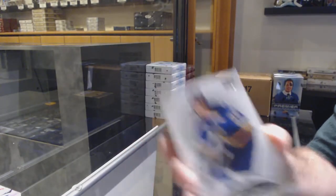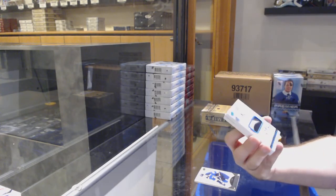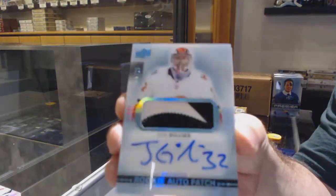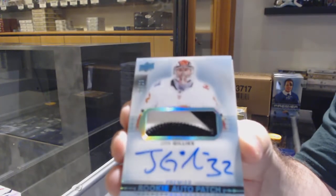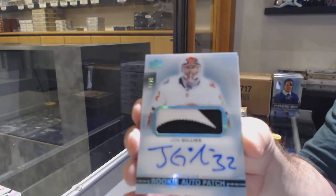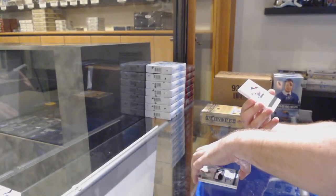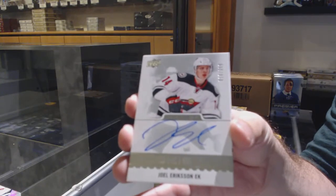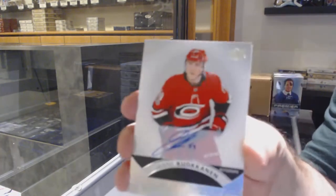We've got for the Carolina Hurricanes Nedeljkovic. What's up, card! John Herkins Thompson /399 for the St. Louis Blues. Sick — number /25, rookie patch auto John Gillies for the Calgary Flames. For the Minnesota Wild, /399, Joel Eriksson Ek. Carolina Hurricanes, Janni Kotkaniemi.